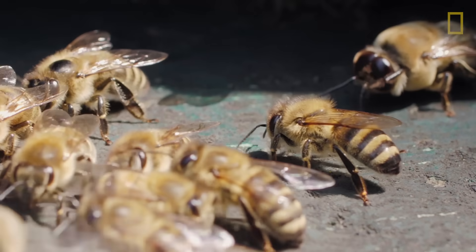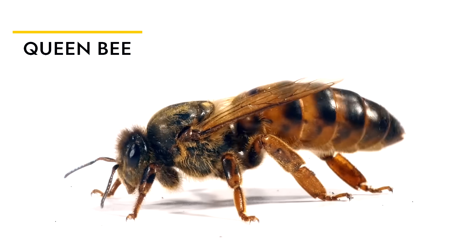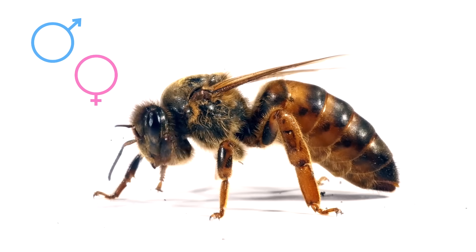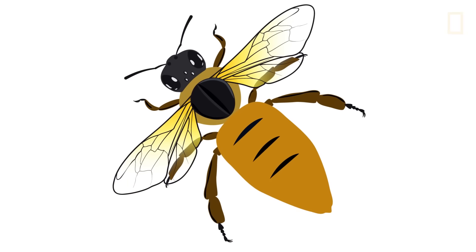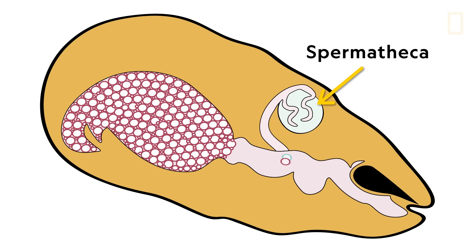The answer is written into the genetic makeup of each bee, and it starts with the queen bee, who has the unique ability to designate the sex of her children, which plays a pivotal role in their future. If the queen wants to lay a female egg, she will fertilize the egg by releasing spermatozoa that is stored in the spermatheca, which sits behind her ovaries.